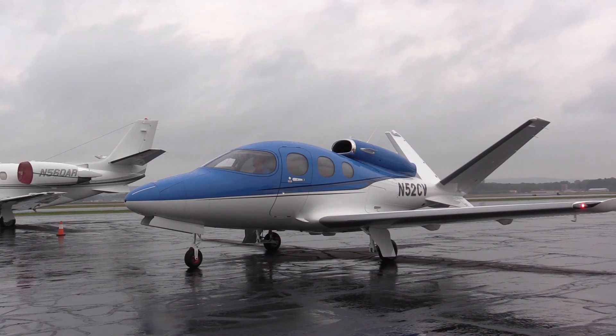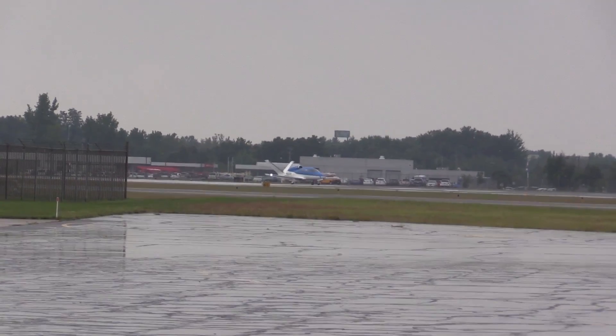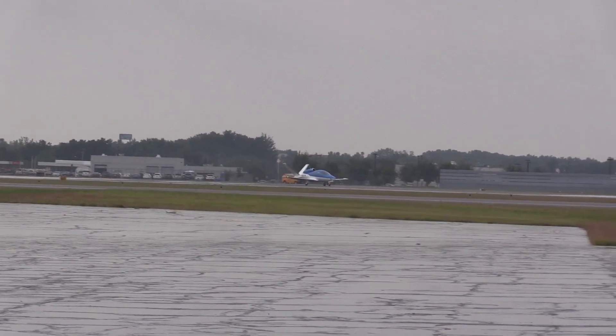Airport neighbors shouldn't really notice the Vision Jet much. On startup it's quiet except for the initial light-on. On takeoff it's similarly low key. The center-mounted engine masks the noise signature from below, and the V-tail blocks it from the side. For this shot, the camera is about 200 yards away.